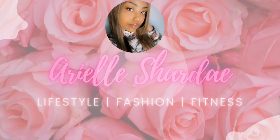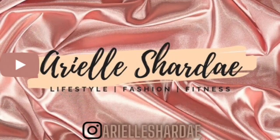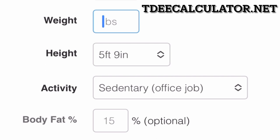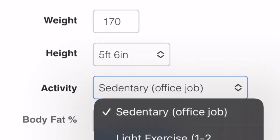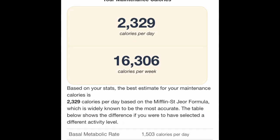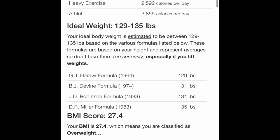The first thing you want to do is go on tdeecalculator.com. You're going to put in your age, your goal weight, your height, and your activity level. This is going to tell you your macros — basically the calories, carbs, and fat you should maintain — as well as your daily caloric intake to maintain the weight you'd like to be. For my goal weight of 170 pounds, it showed me the calories I need to eat.